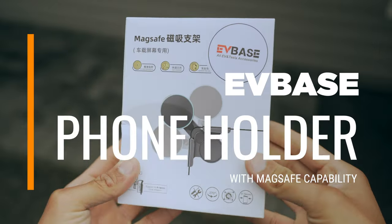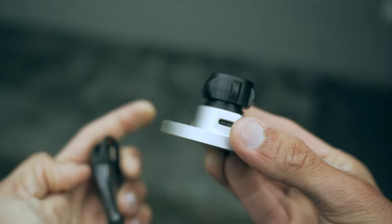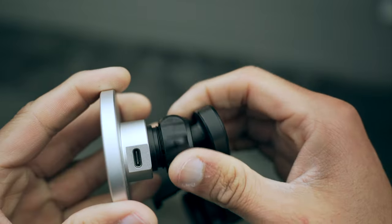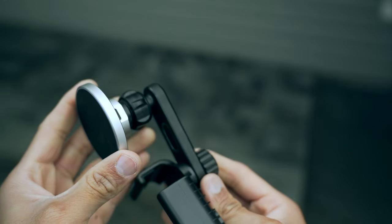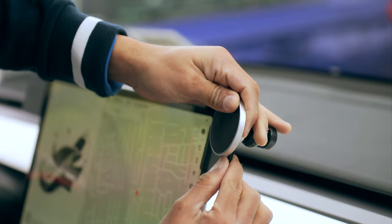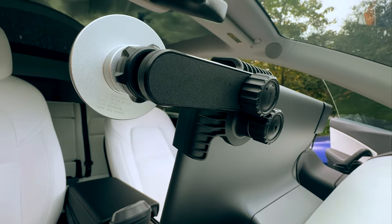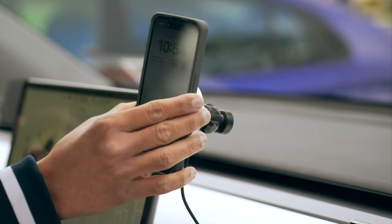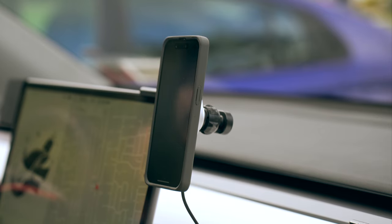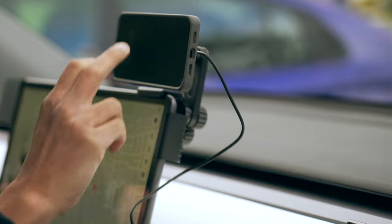Phone holders in cars are a popular feature, especially when they have a sleek design and include charging capabilities. This accessory from EVBase is designed to mount on the screen, conveniently positioned on either the driver's or the passenger's side thanks to its rotating capabilities. The highlight of this holder is its ability to rotate to accommodate landscape orientation as well, a feature my wife particularly enjoys for watching videos during long drives.